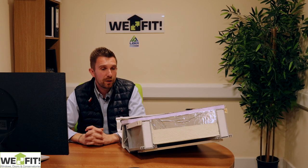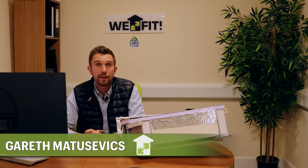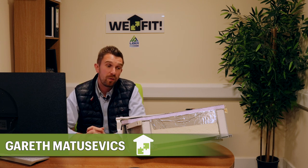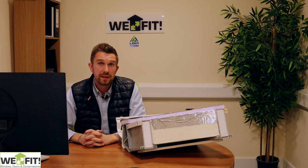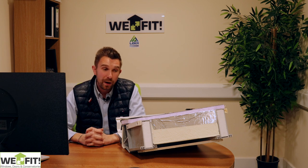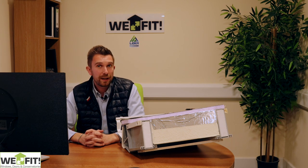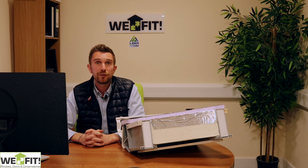Today we're going to talk about the Leca roof system, which is the only roof system on the market made from purely composite materials. I want to go through the features and benefits to explain why it's better than everything else on the market and why you should be buying it and installing it on top of your conservatories. I'll explain from the top of the roof down to the bottom.